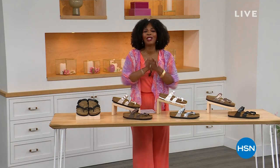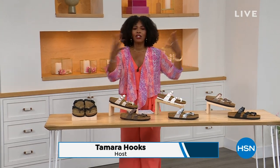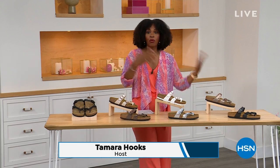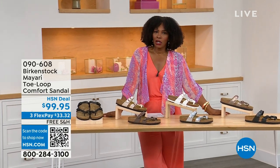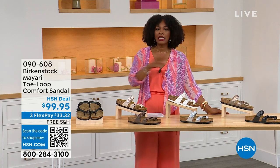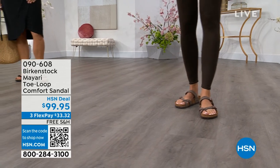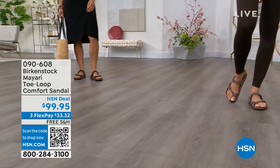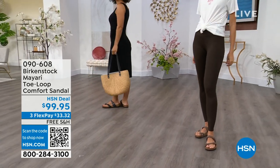Thank you so much, Christine. And for all of you who are still shopping for really great fashion, hang out with me again. Because in addition to some of those great shorts and rompers and dresses that you may have just picked up, now you need some shoes. And that's where the comfort of Birkenstock comes in — the comfort and the consistency of Birkenstock, because Birkenstock does not, has not, and will not change their footbed.